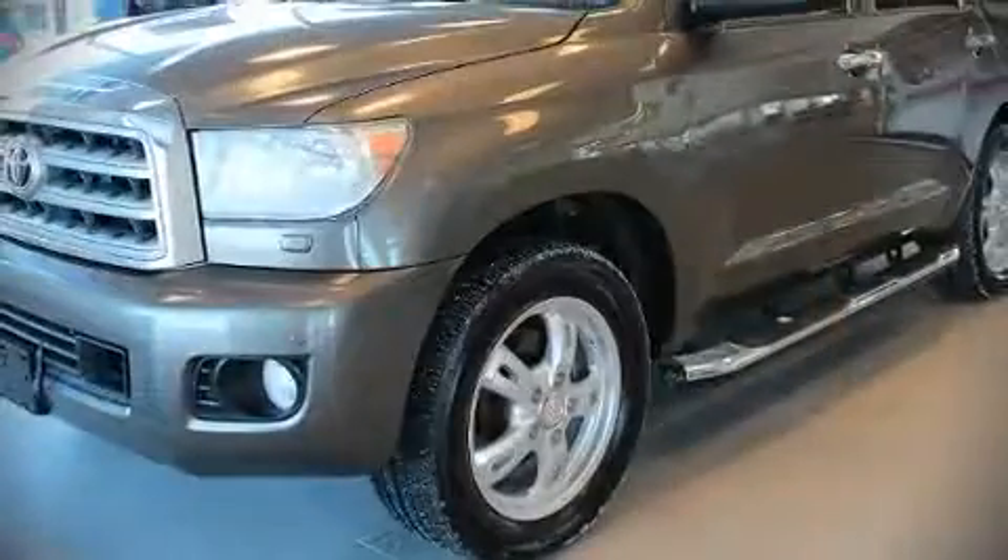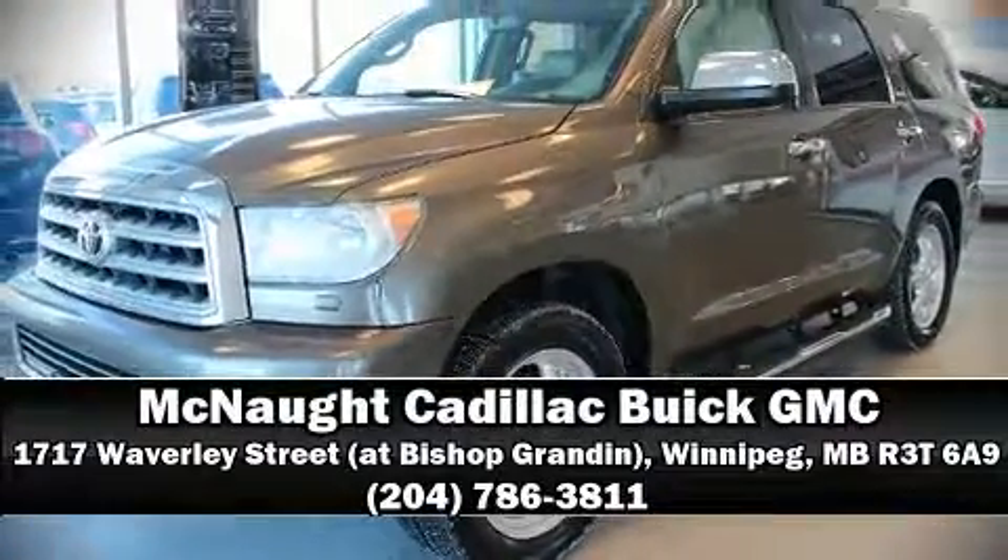Our sales reps are knowledgeable and professional. So, stop by our dealership or give us a call for more information.